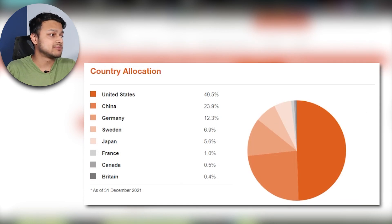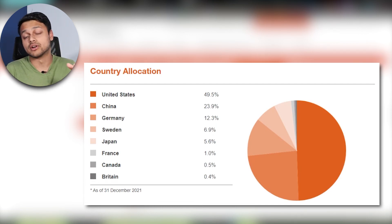Looking at the country breakdown, 50% is towards the US, then China at 24%, followed by Germany and a few other European countries, since these countries are at the forefront of the EV movement. With thematic ETFs, we do tend to see them quite concentrated towards the US.